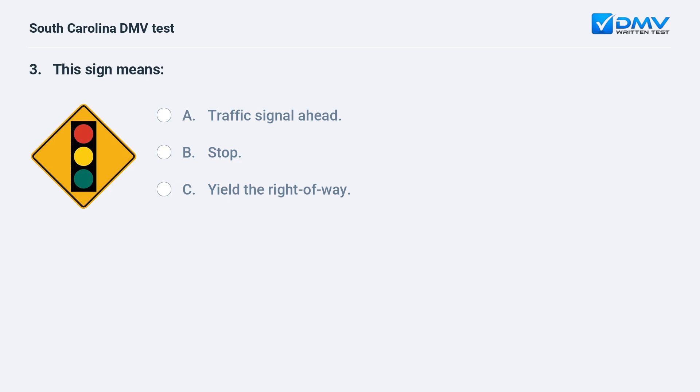This sign means: a. traffic signal ahead. b. stop. c. yield the right of way. Answer: a. traffic signal ahead. This sign warns of an approaching traffic signal.